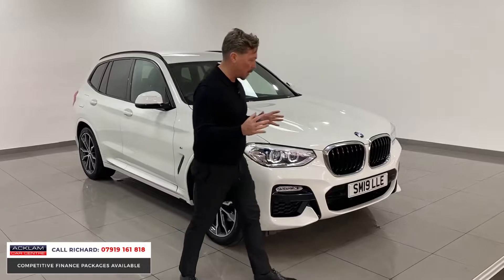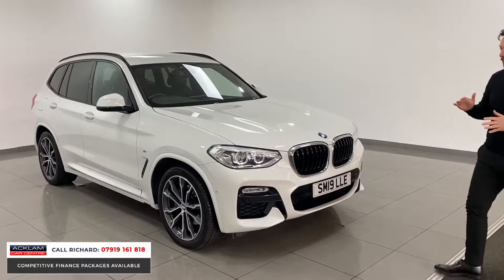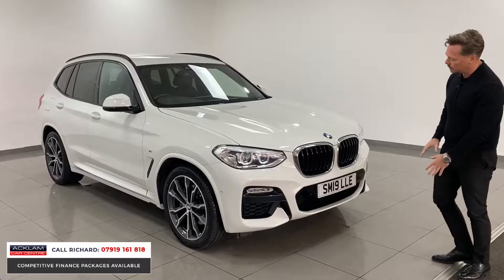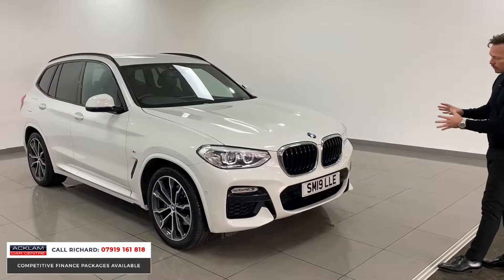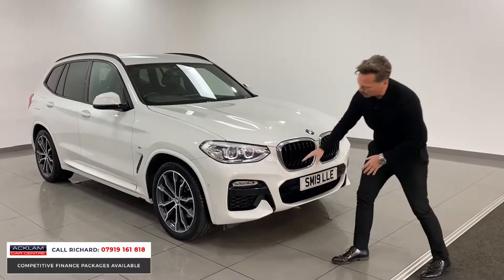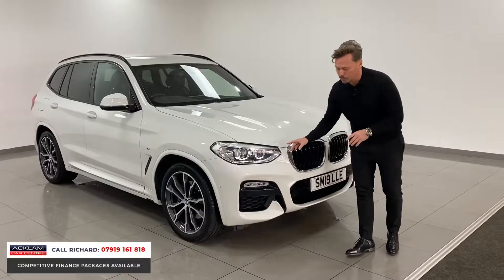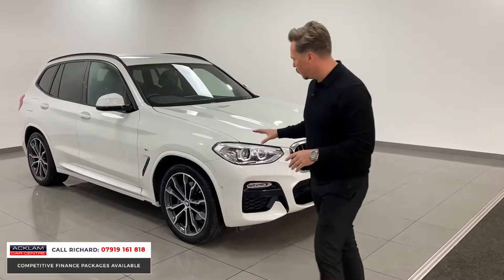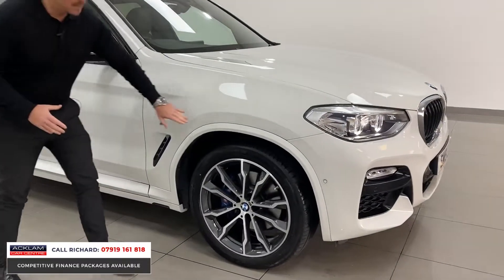From the front it is an X3, so it has got a presence on the road — it's wide, it's high, it's got an elevated driving position, ground clearance, and that new kidney grille front end with the bigger grilles at the front. The M Sport bumpers are the bigger sections, and there are LED daytime driving lights with xenon headlights — the new lights that BMW have produced for these new four-wheel drive cars.